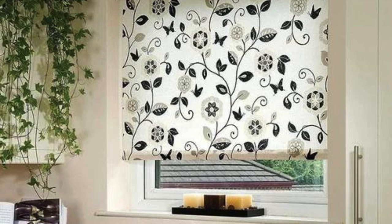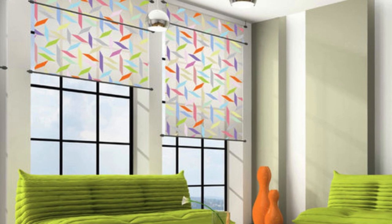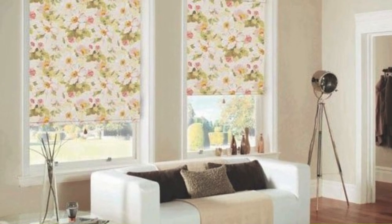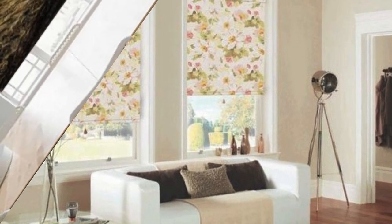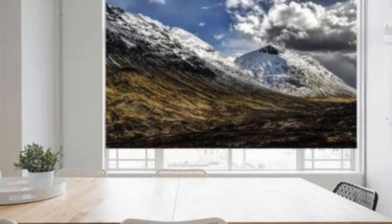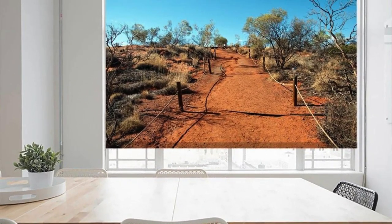Explore a world of possibilities with our made-to-measure blinds, where every element is a testament to quality craftsmanship and personalized design. Redefine your living spaces with sophistication, functionality, and a touch of your unique personality through our bespoke blinds collection. Elevate your home to a new level of comfort and style with blinds that are tailored to your vision.